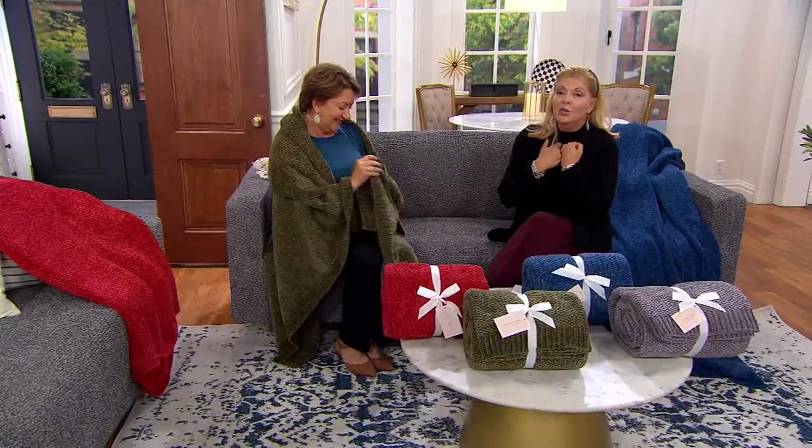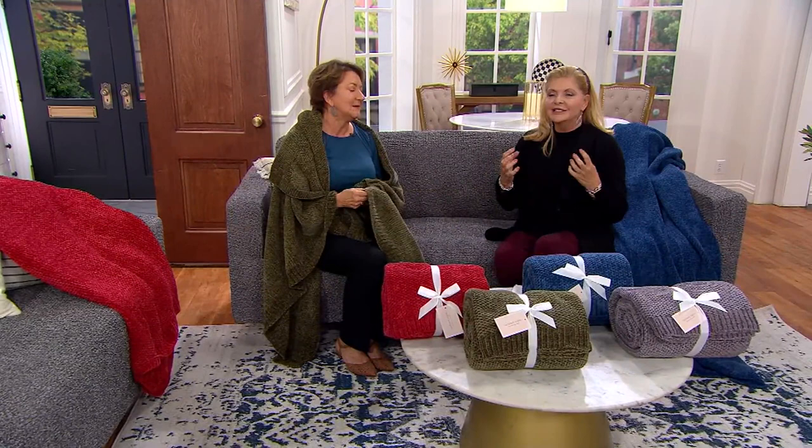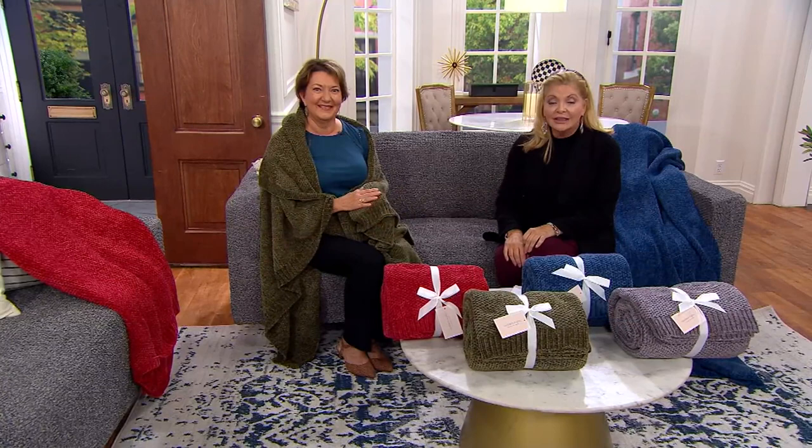Want that wonderful, yummy chenille throw? There's something about chenille that's just so gorgeous. This has never been presented at a sale price — that's exactly what Marty and I are going to do. You're going to save around 20% on this, so now these are $40. Here's the kicker, Marty.